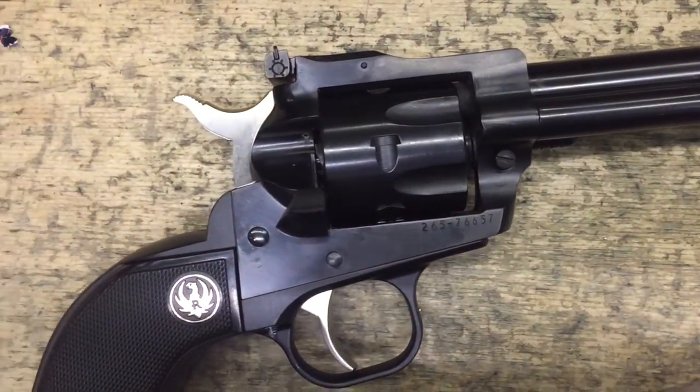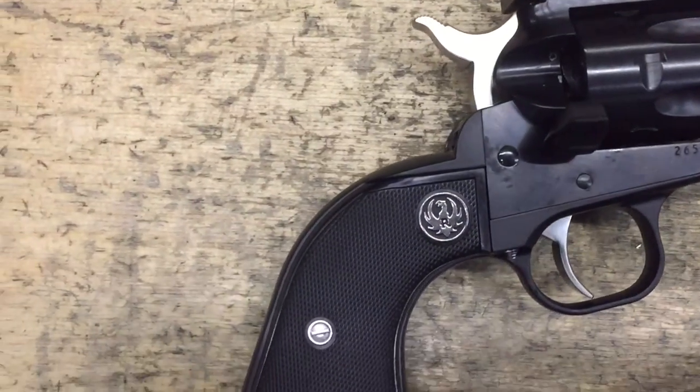The Ruger sported a well-executed blue finish with a hammer and trigger that were both in the white. The grips were black plastic. It was a sharp-looking revolver.